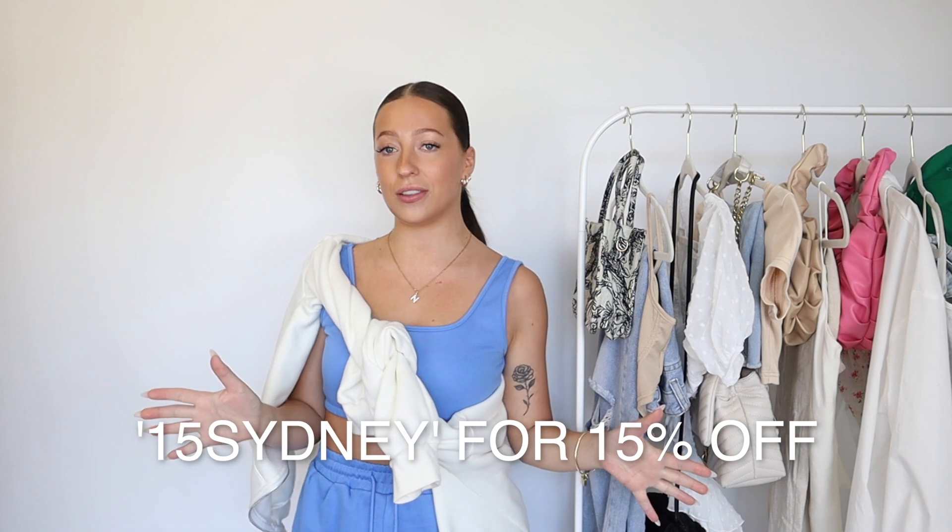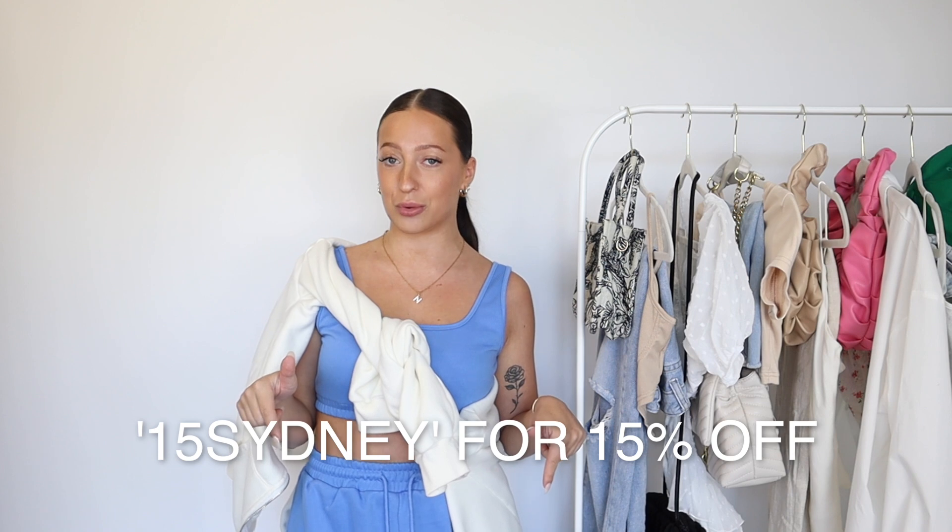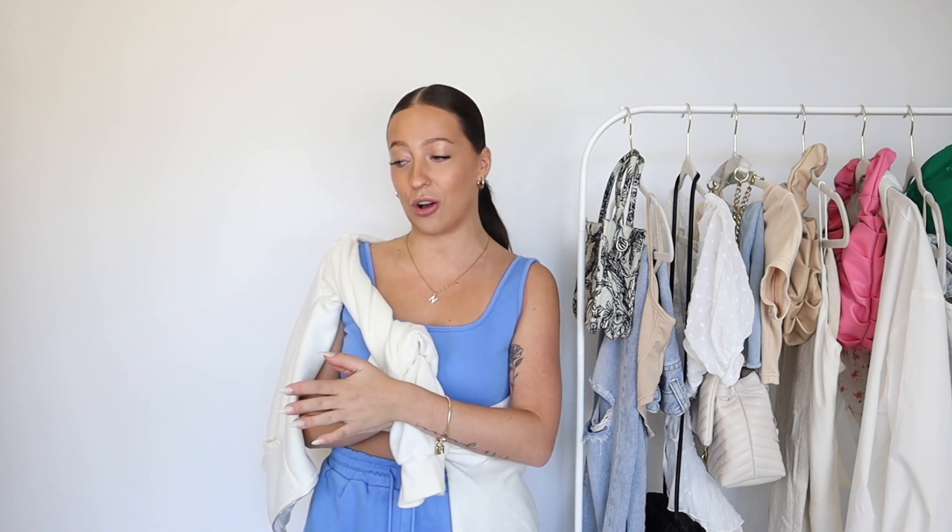For this video, everything I'm showing you will be linked in the description by outfit, and I do have an active Shein discount code — it is always 15Sydney — and this gets you 15% off on Shein. I'll also have that in the description. If you haven't seen my recent Shein hauls, definitely go check those out because there have been so many good summer finds. If you love Shein, you're going to want to watch my most recent hauls.